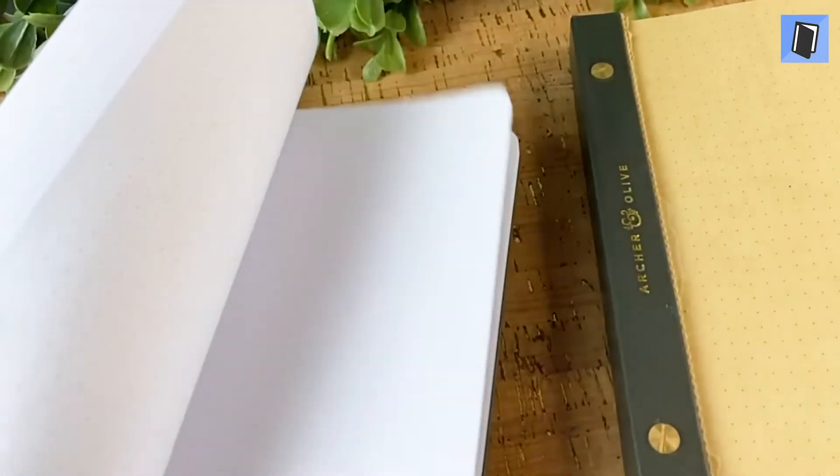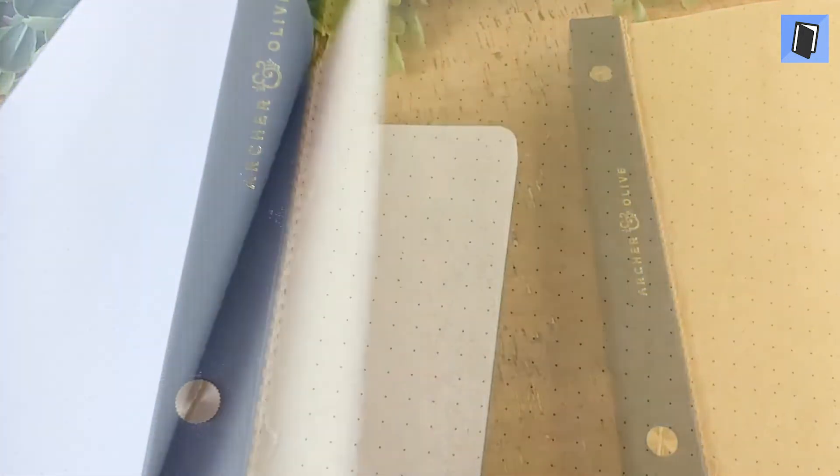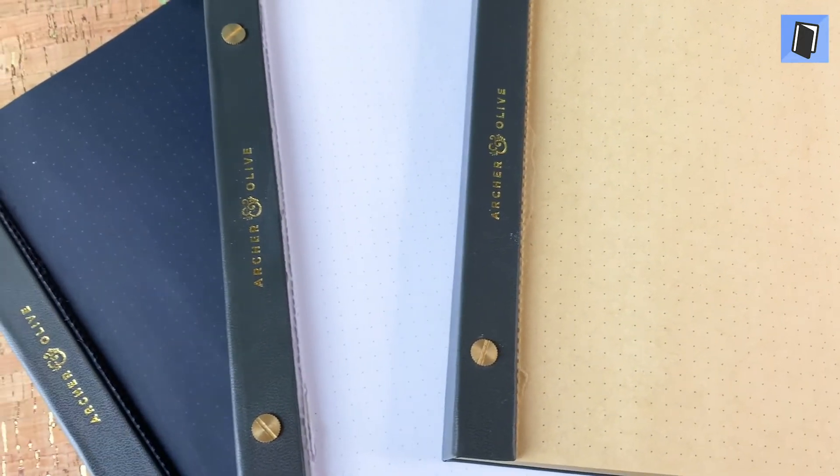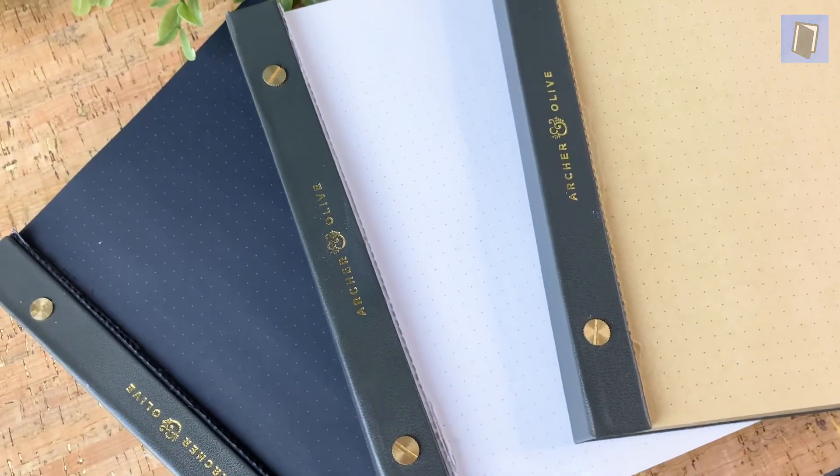They could even be used as a desk planner to have your daily to-do's at a quick glance. They come in white, craft, black, and all three in one, and have become a star player in my bullet journal arsenal.